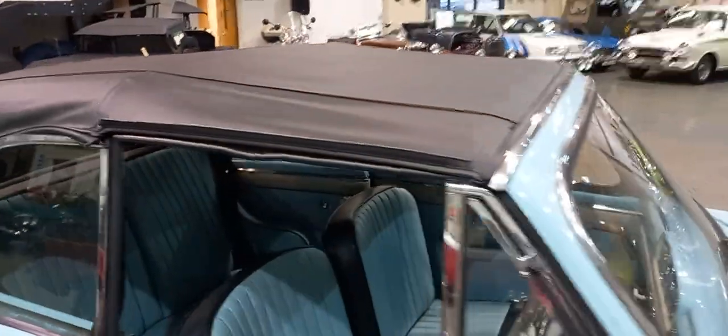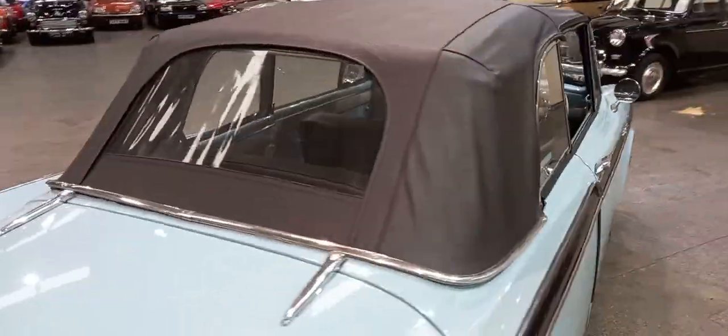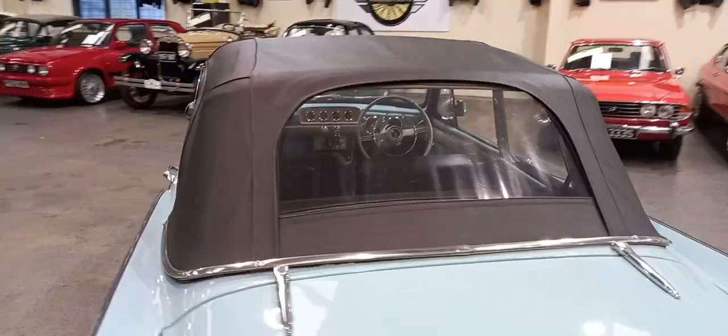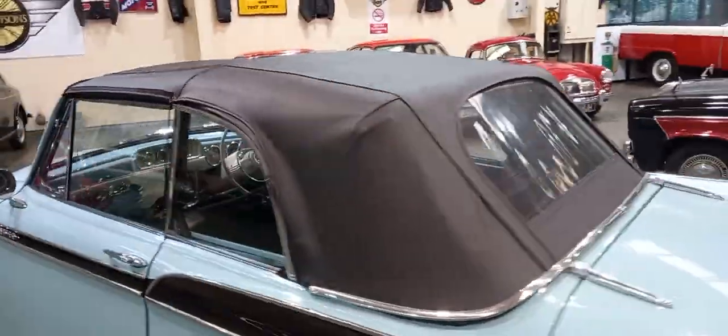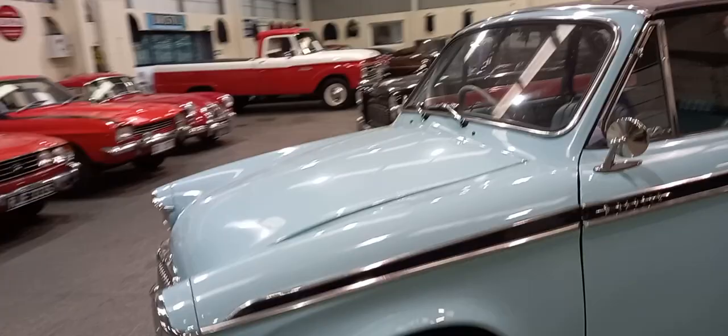What a lovely little four-seater tourer. I've left the hood up — I thought it's more important for you to see the condition of the hood. And then the actual car itself sits ever so well.